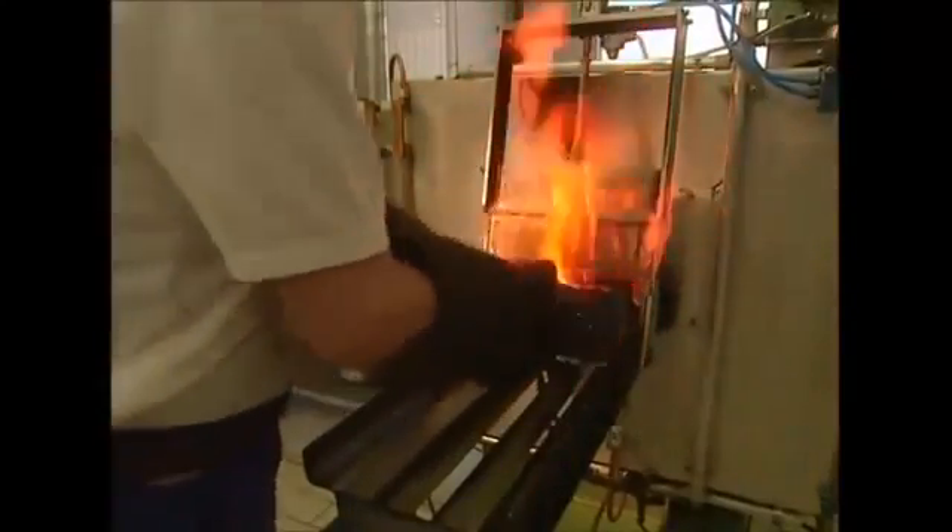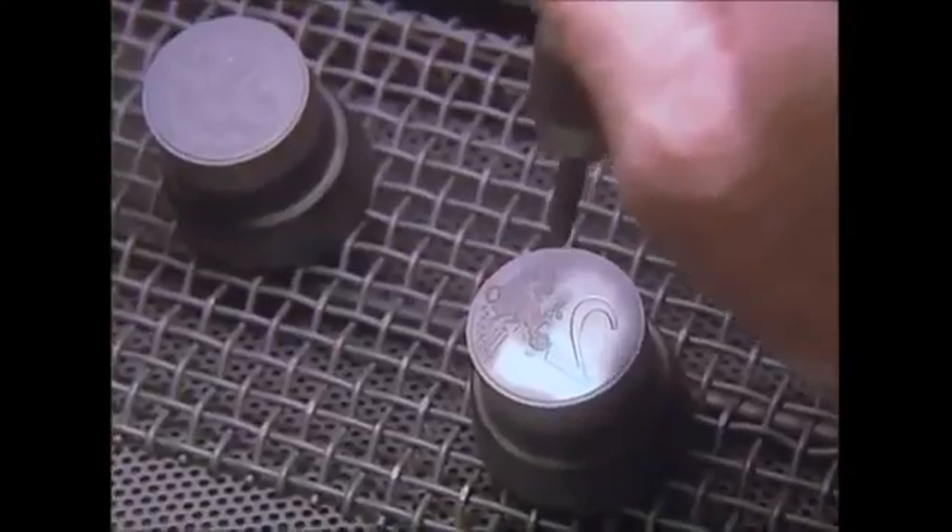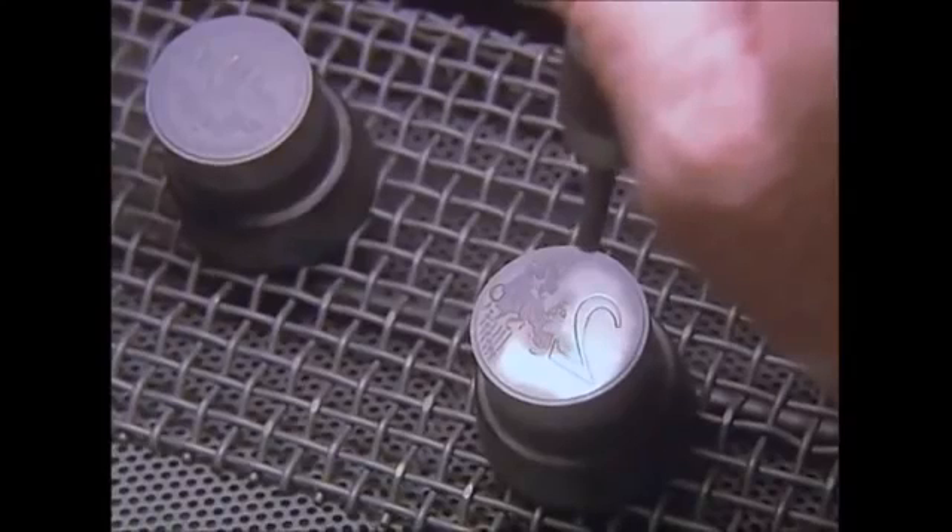The stamps are hardened in this furnace at 870 degrees Celsius. Without this treatment, the motif would disappear very quickly. But once it's been hardened, each stamp can engrave as many as 200,000 coins. The surfaces are scraped clean using fine glass to remove any imperfections, then they're checked and polished before being put to work.